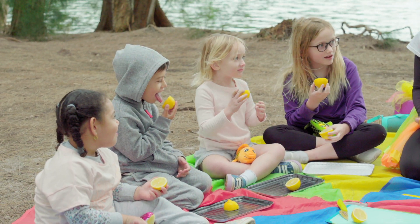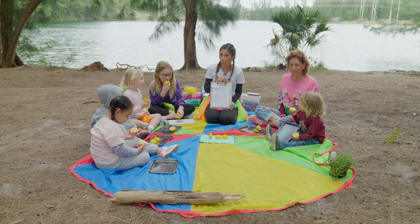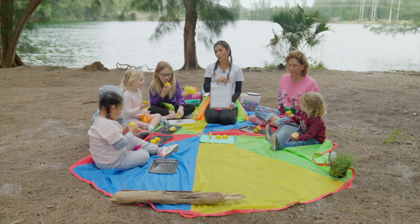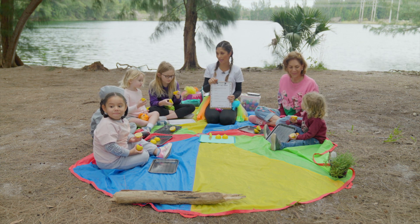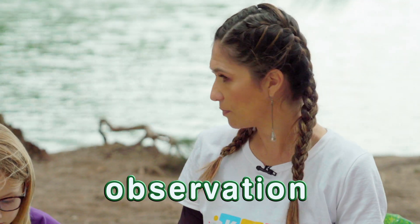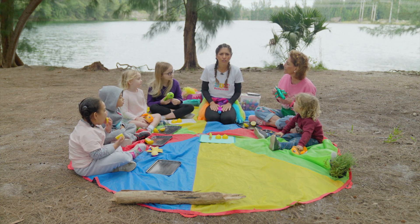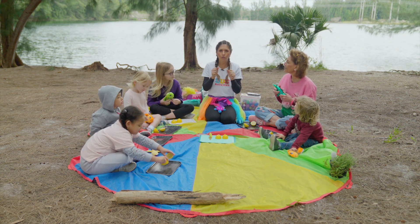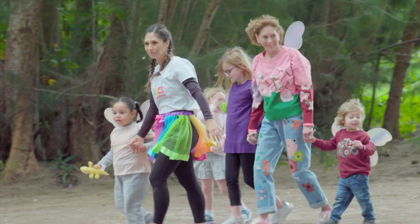So today we're going to go on a nature walk and we're going to see what we find. Let's try not to eat anything we find because sometimes we don't know if it's poisonous. Before you touch something, please ask Miss Alexa. We'll observe together around the lake. You know what observation means? It means we are going to look with our eyes, ask questions, and use our nature tools to see what things are. Ready for a nature walk? Yeah! Let's go!